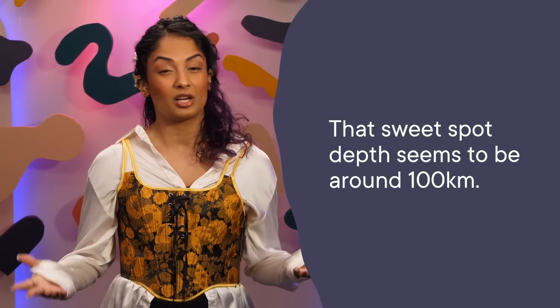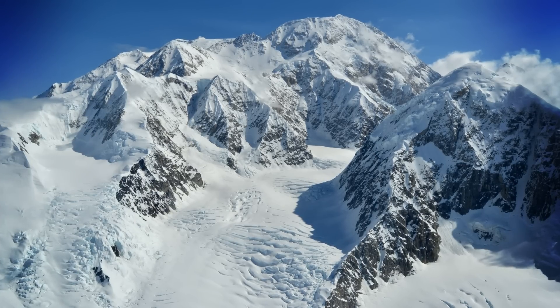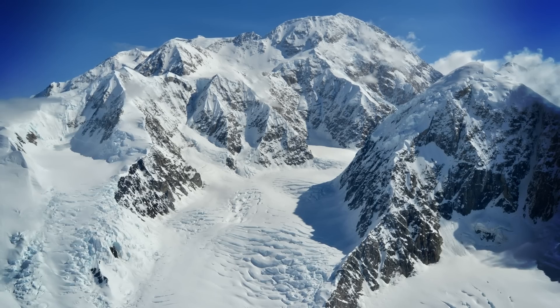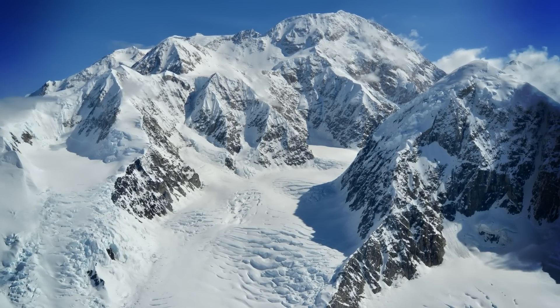So the ingredients to make this kind of volcano are pretty simple. You need a tectonic plate with lots of water that subducts to the right depth. And that sweet spot depth seems to be around 100 kilometers. The Denali Gap seems to have all of these ingredients. Scientists can see the subducting plate down at least 150 kilometers underground, so we know it's far enough down to make volcanoes happen. And that same plate has no problem making volcanoes at this depth on either side of the gap.